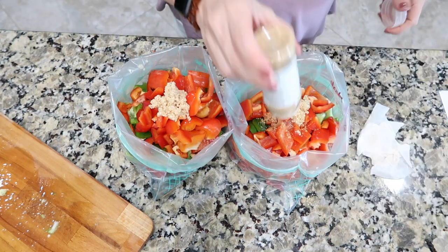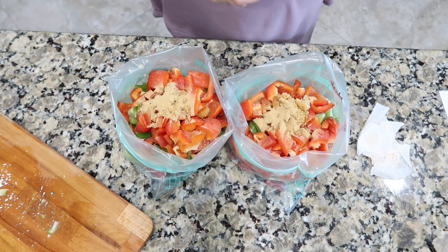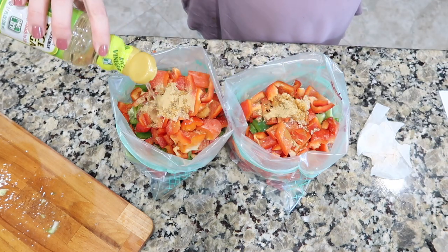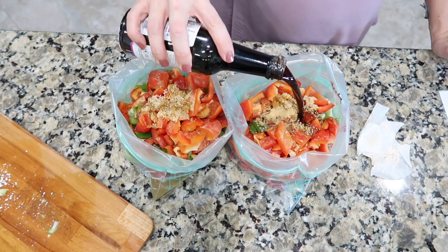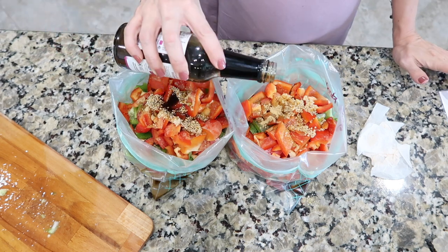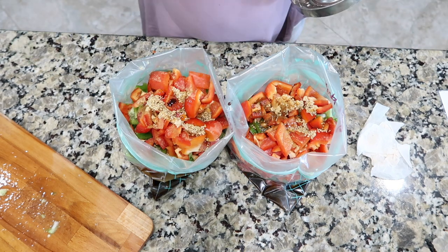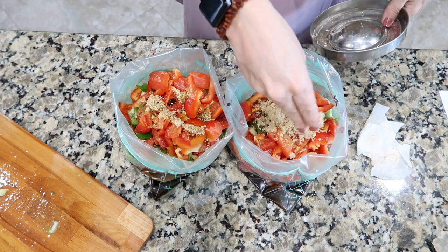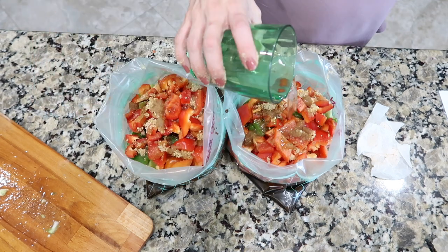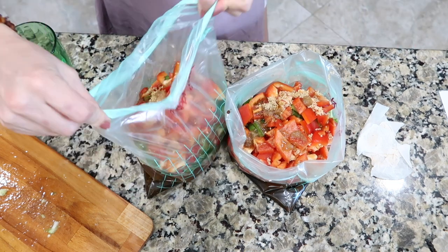I'm adding a couple cloves of garlic to each bag, a little bit of ginger paste, two tablespoons of rice wine vinegar, a quarter cup of soy sauce, and some more ginger. This one also calls for brown sugar — that's probably why I like it so much — one tablespoon in each. Then half a cup of water in each one and that's it.